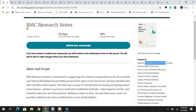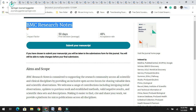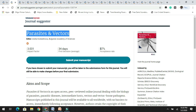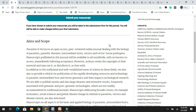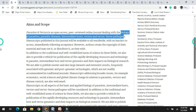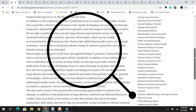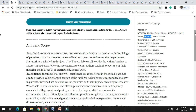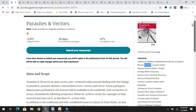The next in the list is Parasites and Vectors. It has a decent impact factor of 3.031 and the acceptance rate is 47%. It is an open access, peer-reviewed online journal dealing with the biology of parasites, parasitic diseases, etc. If you are willing to target this journal, please do read the aims and scope and the author's guidelines before submitting. It is indexed in Scopus and other databases.